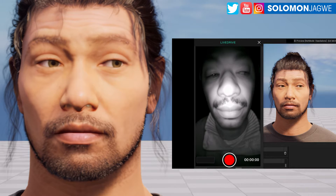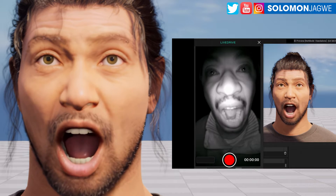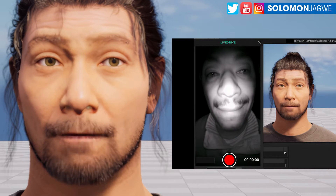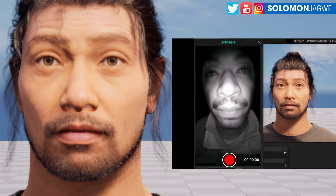Welcome back friends, this is Solomon Jaguay. I'm back with another quick insight. Today we are looking at Face Good. This is a quick test that I've done with the Face Good inventory live drive. Take a listen at this particular sentence that I was able to capture.